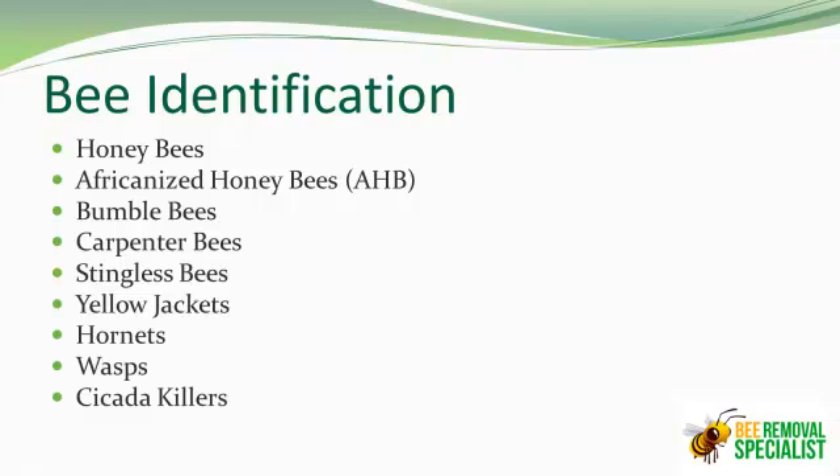Then you'll have cicada killers. This is a beautiful, large type of hornet that lives in the ground. They're predominantly seen only during the summer months of June, July, and August. They can cause a mess in your yard with lots of little holes. What they do — they're called cicada killers — so they actually will capture and hunt cicadas and take them down into their little holes. They'll have about four or five chambers in each hole. They'll lay their eggs, and the eggs will eat the cicada and they grow up to be more cicada killers.